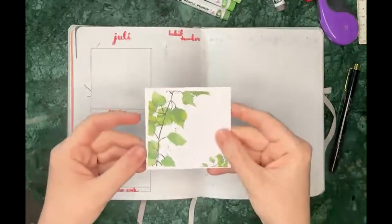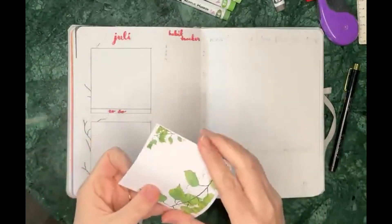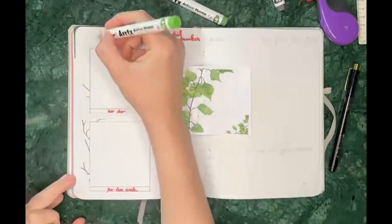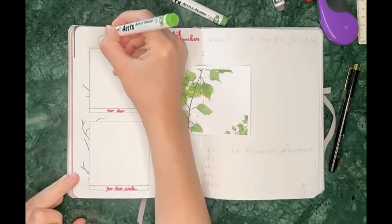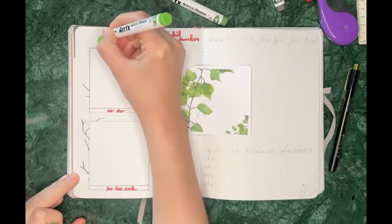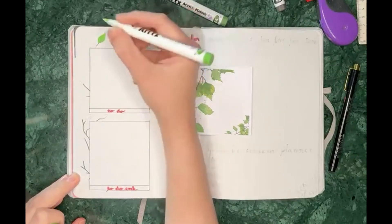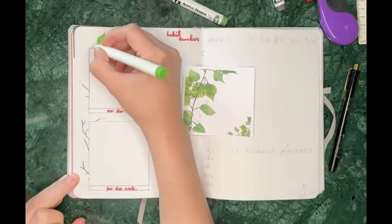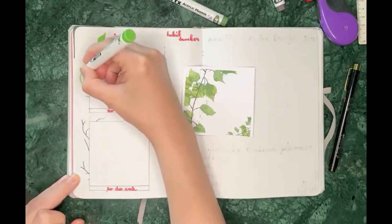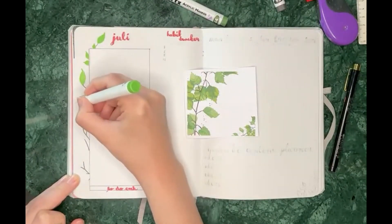My inspiration for these spreads is the theme for my wedding, which was on July 13th. I painted a birch branch last year and we used it on the invitations, and also on the table setting cards and name plates for the table.